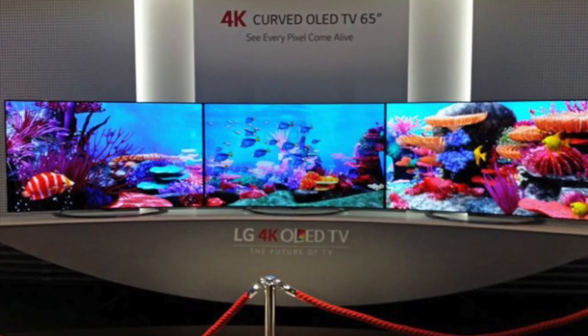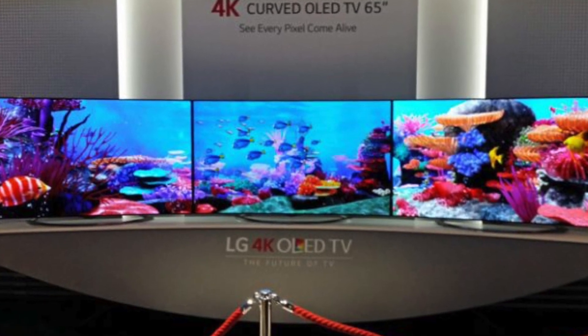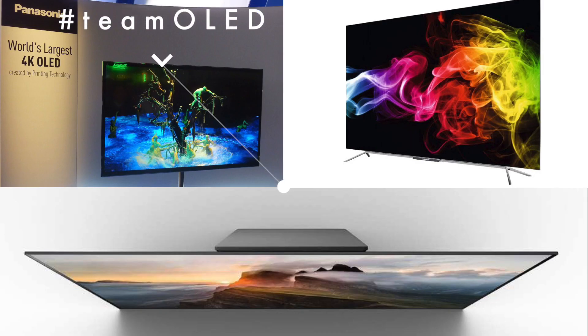For some years now everybody said that OLED was the future of TVs, and this year Sony, Panasonic, and Grundig joined team OLED. But don't be fooled — Samsung hasn't been left behind. They've just chosen a different path for the same goal, and if you follow me, it will totally make sense.